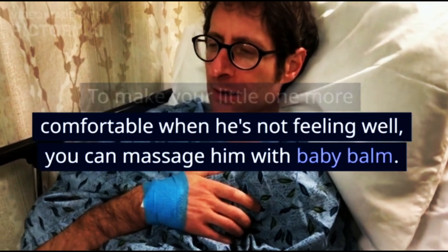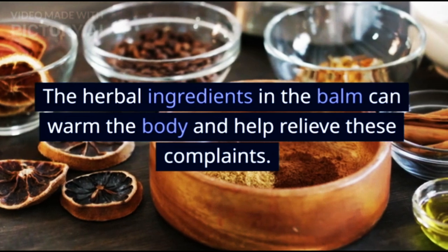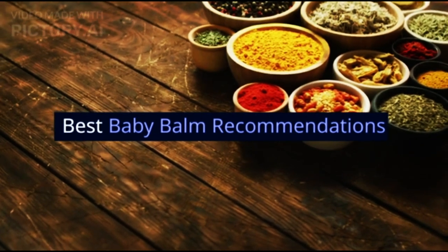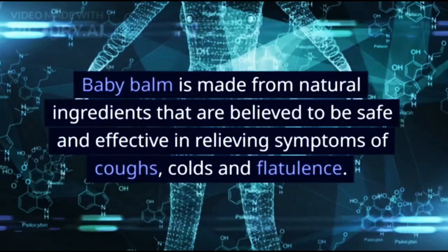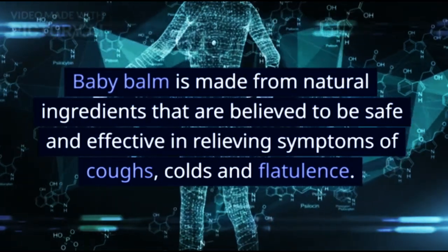The herbal ingredients in the balm can warm the body and help relieve these complaints. Baby balm is made from natural ingredients that are believed to be safe and effective in relieving symptoms of coughs, colds, and flatulence.